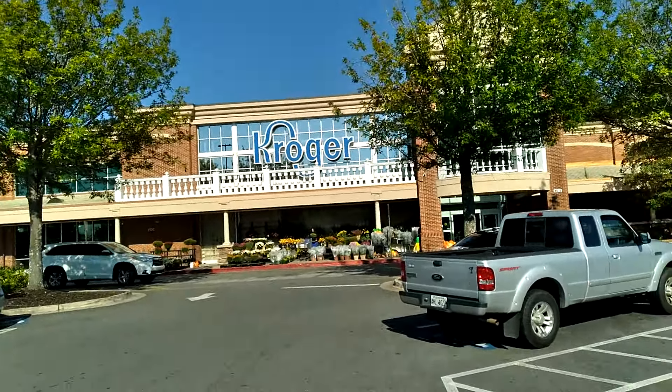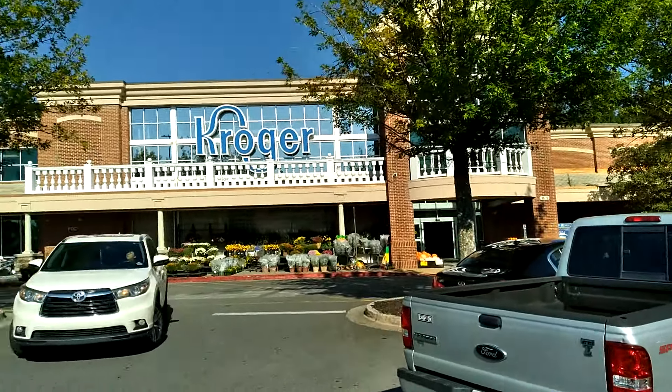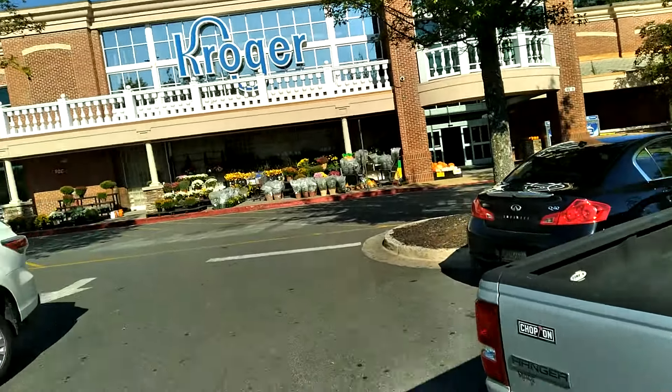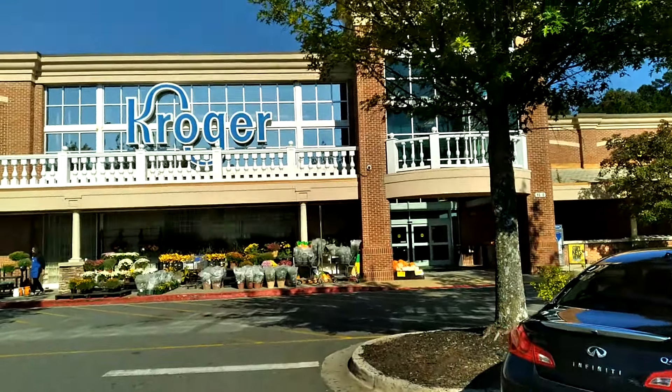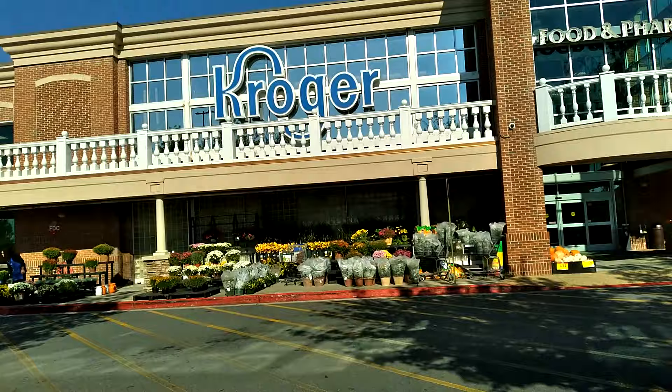Hey guys, I'm going to Kroger today. I have up to $25 to spend — I really want to spend $20, but I'll spend up to $25. So let's see what's going on in Kroger. I have some coupons too.